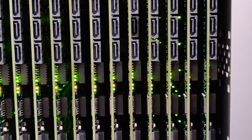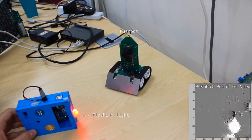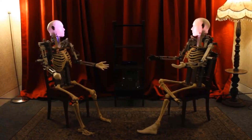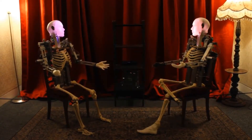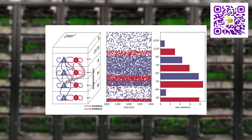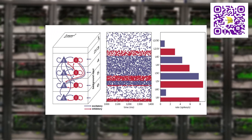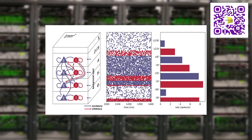While Spinnaker has seen use in multiple fields — not least in robotics, machine learning, computational and theoretical neuroscience, and even art — arguably one of the greatest achievements to date is the simulation of a slice of cortex at a speed matching that of biology. This feat has yet to be matched using conventional computer architectures.